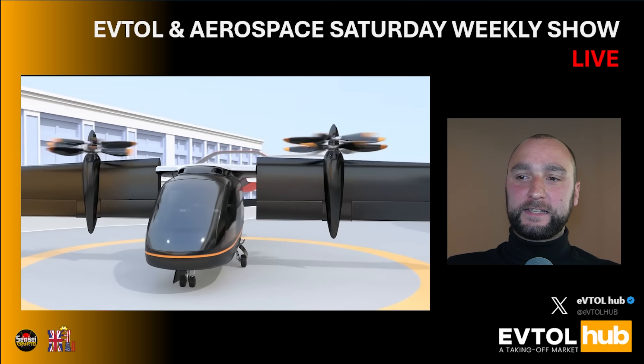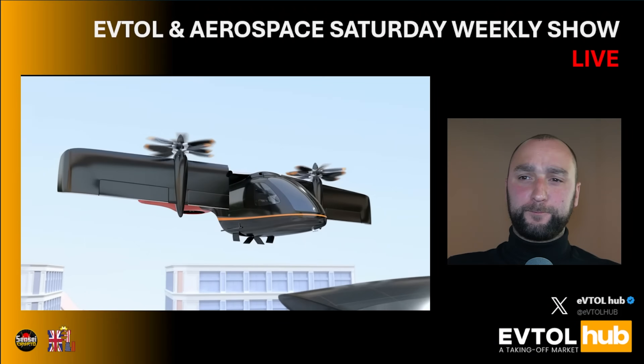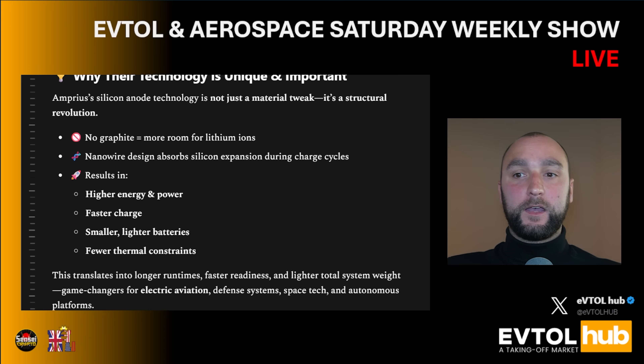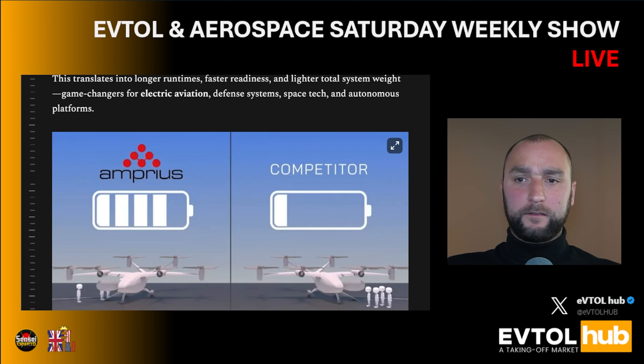We covered their most recent Q2 earnings call on a live special. The main advantages of this battery technology are higher energy and power, faster recharge — which is critical for advanced air mobility and eVTOLs — smaller and lighter batteries, and fewer thermal constraints. They have an undisclosed partnership with one of the eVTOL market leaders; the exact name is under NDA, but it's known to be one of the top players in the space. That sub-6-minute 0-to-80% recharge could be a massive advantage for the eVTOL market.